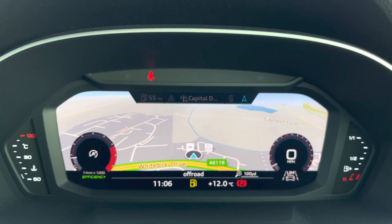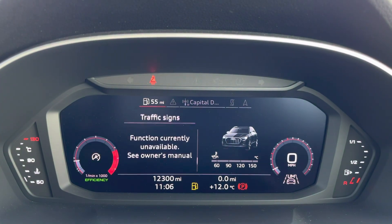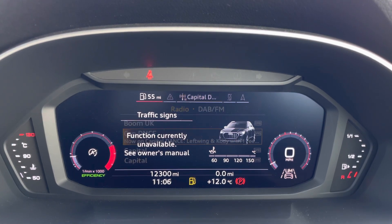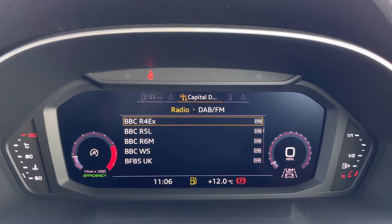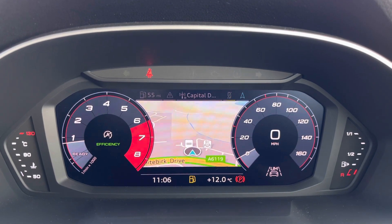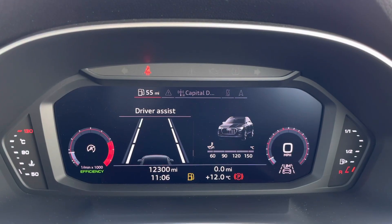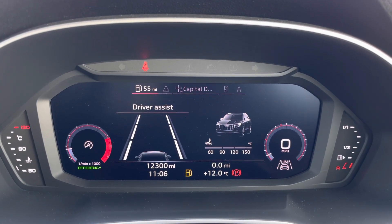Right in front of the driver is the virtual cockpit, which is an unmissable feature. This houses all the overview about the vehicle, allowing you to change the display so easily so you won't have to take your full attention off the road, as well as manage connected devices, make those important hands-free calls, and get directions up.